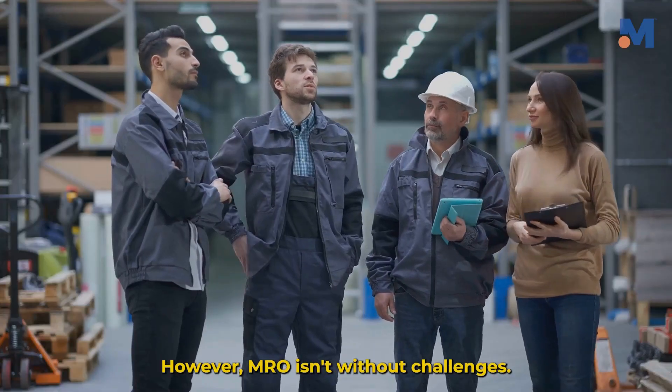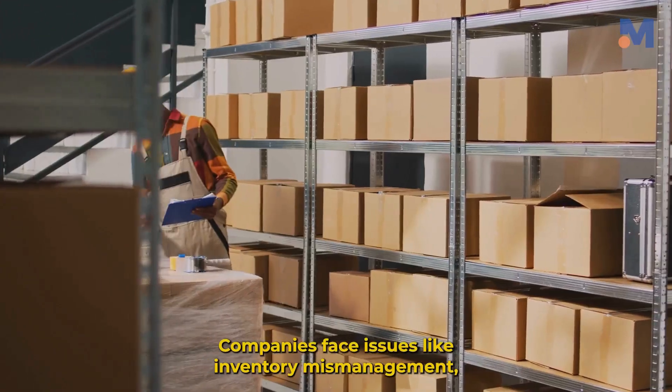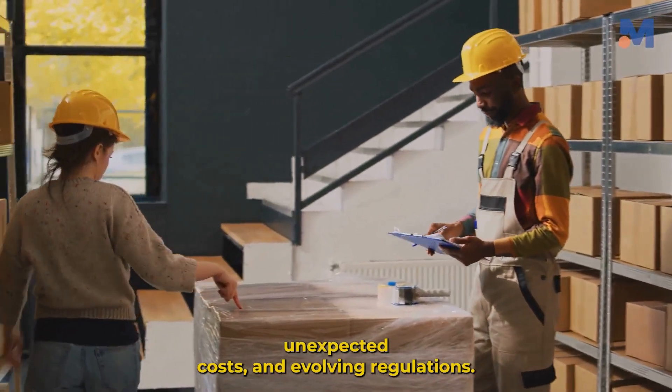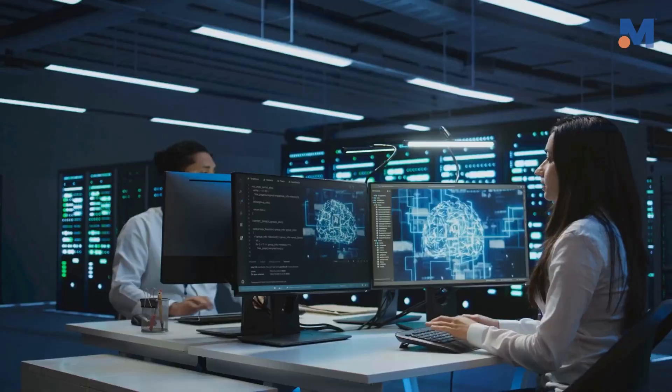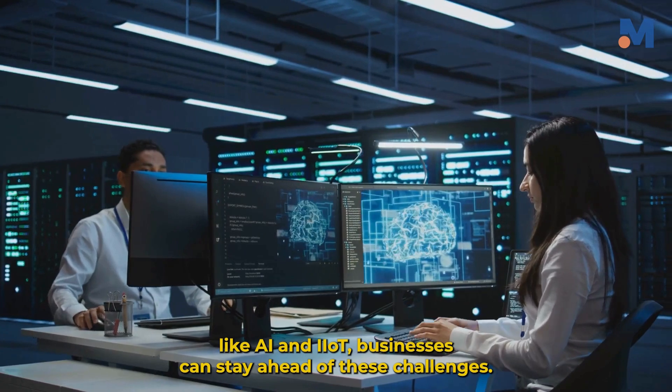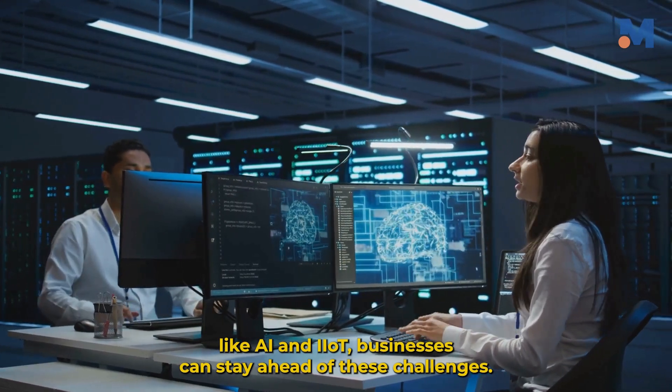However, MRO isn't without challenges. Companies face issues like inventory mismanagement, unexpected costs and evolving regulations. But with proactive maintenance and advanced technologies like AI and IIoT, businesses can stay ahead of these challenges.